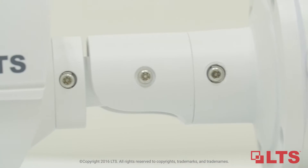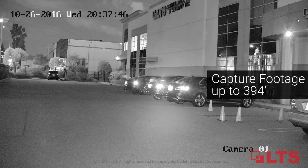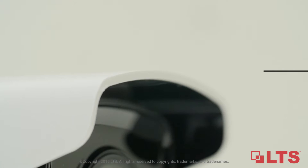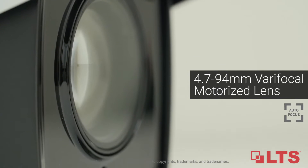Expand your view and be discreet with the new Platinum Series Long Range Bullet Network IP camera. Built solely for capturing surveillance footage at an extreme distance up to 394 feet by utilizing a 4.7 to 94 millimeter varifocal motorized lens.